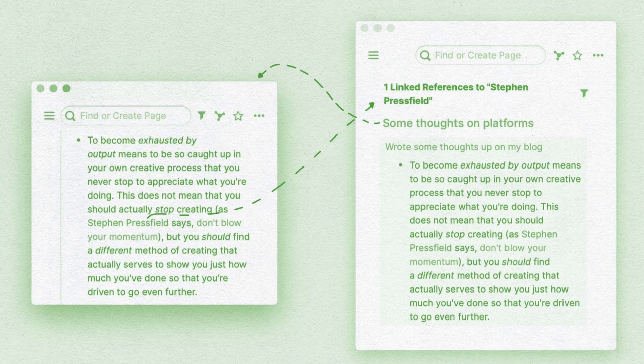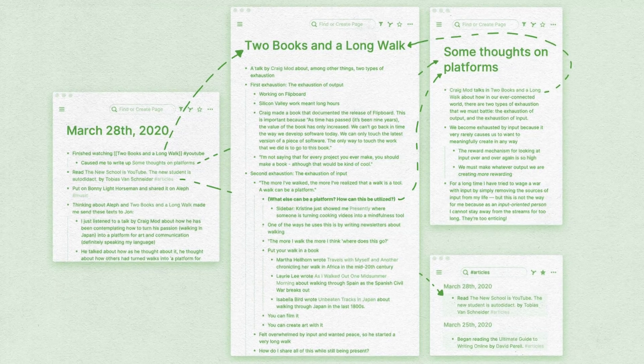By creating these pages, I've not only written some notes, but I've created a connection between Maude's talk and Pressfield's article. And that connection is powerful because linking ideas together is incredible fodder for forming your own original thoughts. And in Roam, it just works.